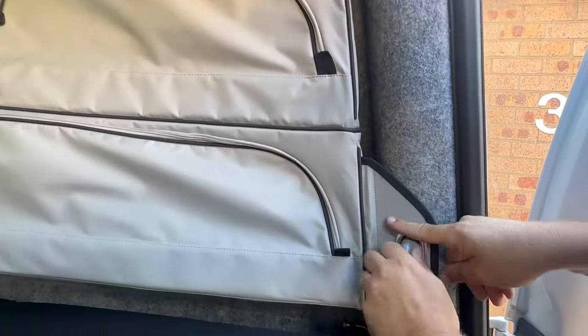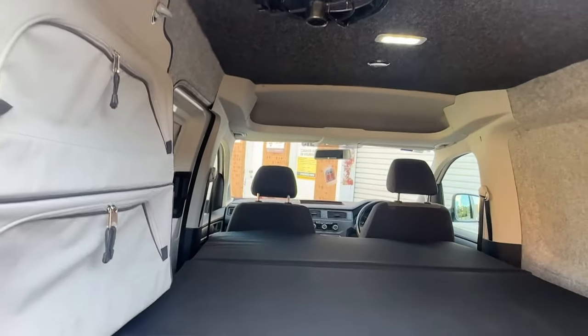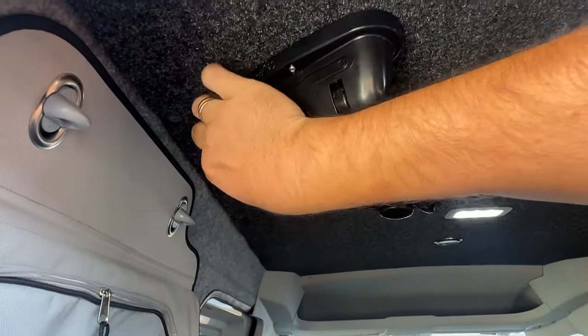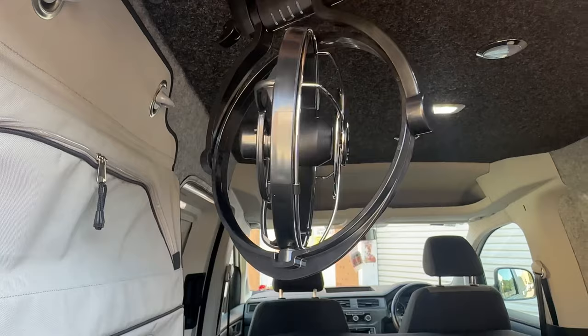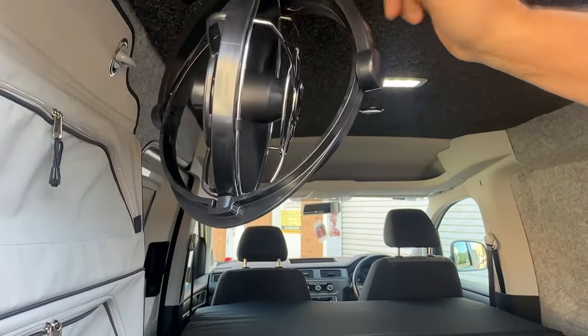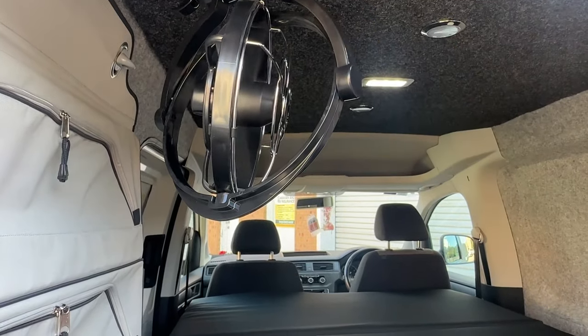The vehicle now has the bed system and the kitchen system. For ventilation when you're sleeping in here, we have the Geframo French Canadian fan - you can point this in all directions to blow air in or suck it out. It's got timer functions as well, and that can make such a big difference when you're sleeping in here.